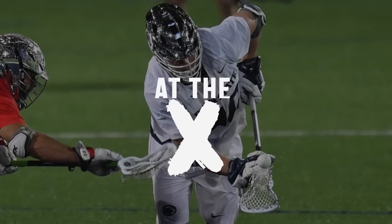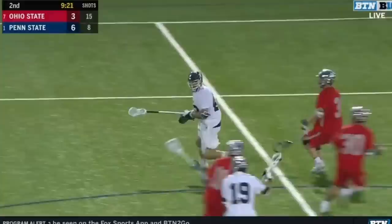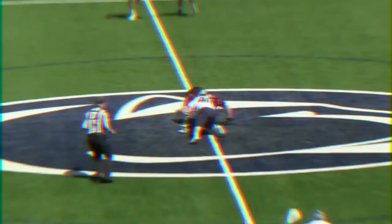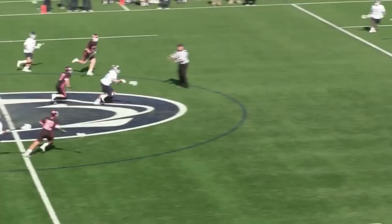Welcome back to At The X. Penn State's face-off squad is anchored by 2018 Big Ten Specialist of the Year and All-American Gerard Arceri. Arceri is having another strong season, winning at a 61% clip. This week, we will look at Penn State's regular season finale against Rutgers in which Arceri went 18-29 with 13 ground balls and Penn State prevailed by one.